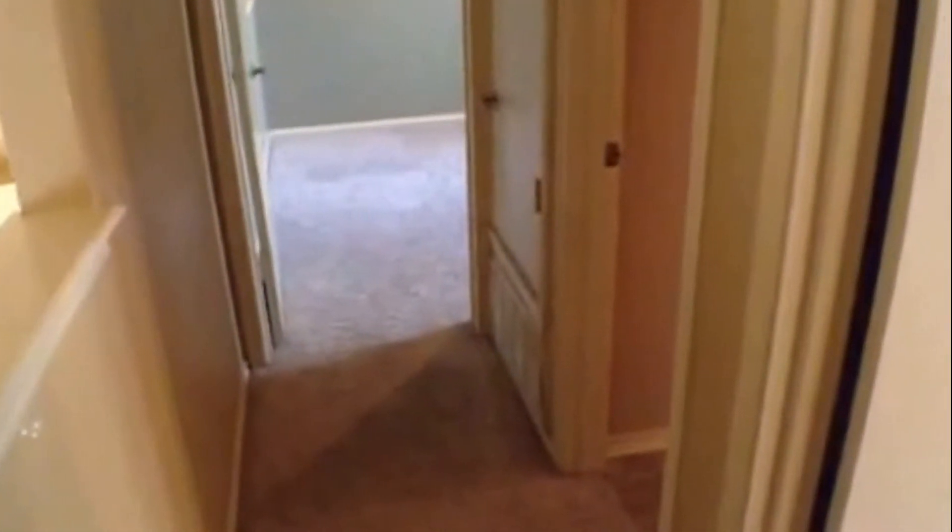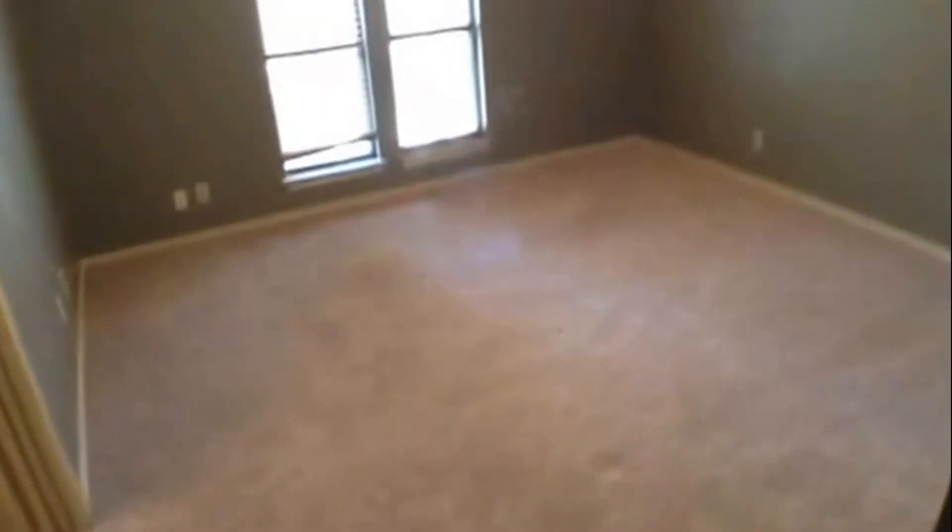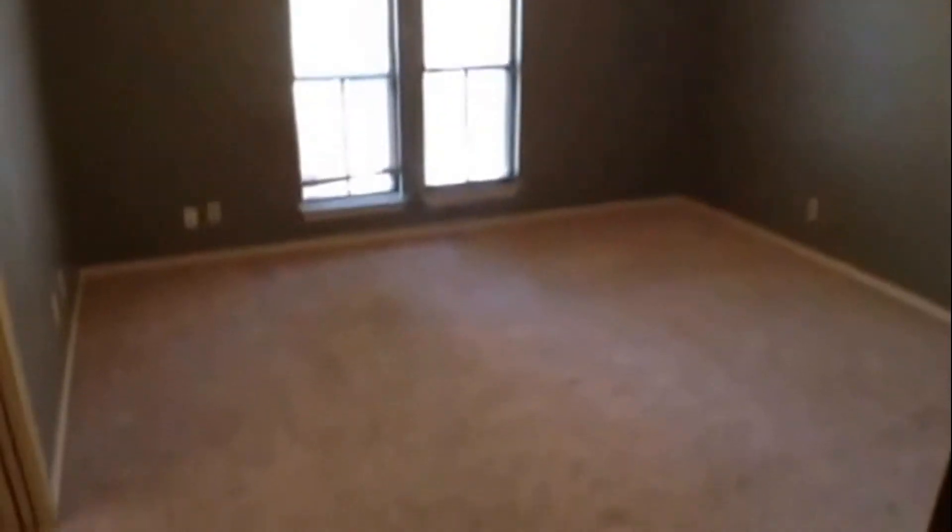To the right we'll look at our bedroom, and then straight back will be the den, and on the right will be the hall bathroom. Secondary bedroom on the second floor with a soaring ceiling and ceiling fan with light fixture. Lots of space in this home.